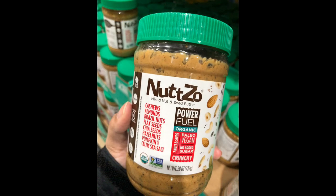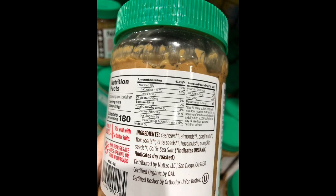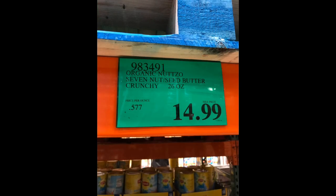Nutso is a peanut butter alternative made of cashews, almonds, brazil nuts, flax seeds, chia seeds, hazelnuts, and pumpkin seeds. They have no added sugar and contain about 4 to 5 net carbs at 180 calories per 2-tablespoon serving. They sell for $14.99 at 26 ounces.